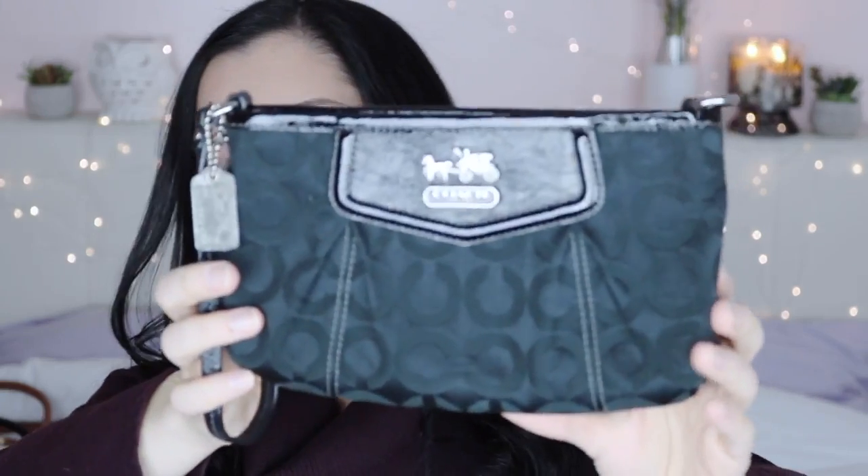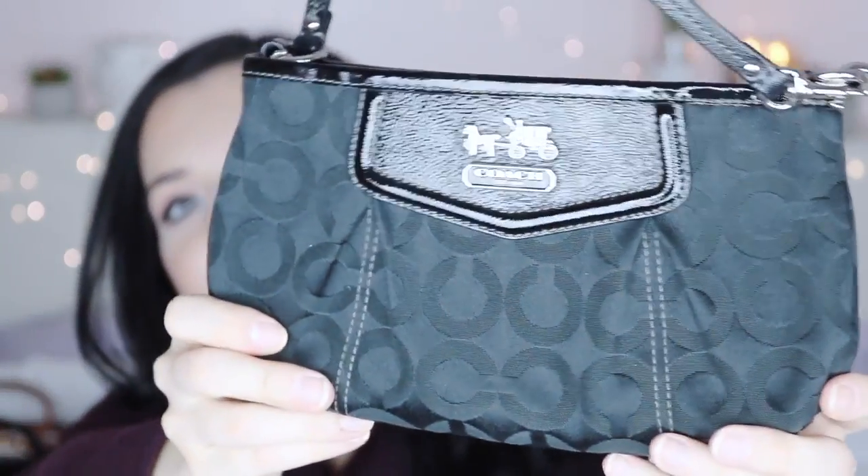Next is a small black Coach clutch, similar to my Kate Spade one. It has a wristlet that you can connect to the other side to carry like a mini purse. It has a slide pocket inside and a purple satin-like lining. It's classic and understated — the Coach logo is there but not obnoxious — with nice leather detailing.